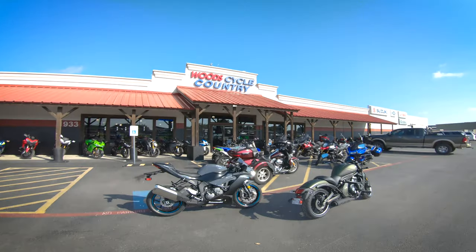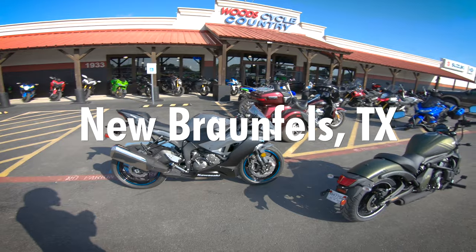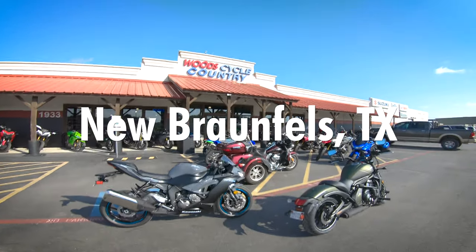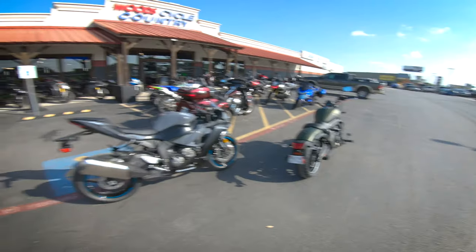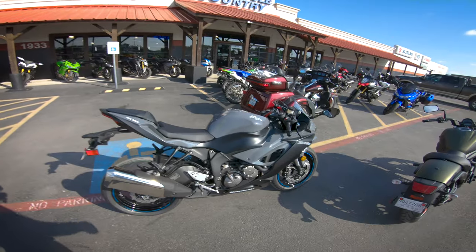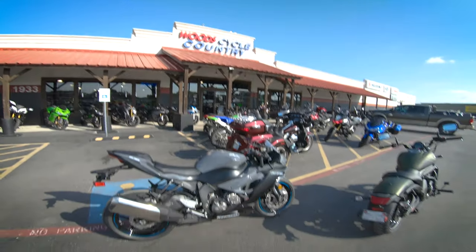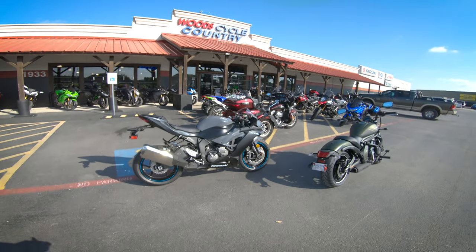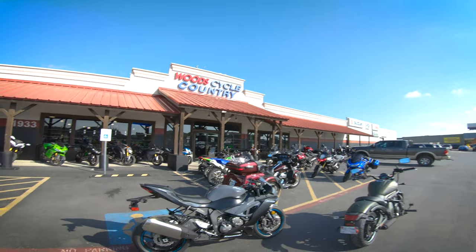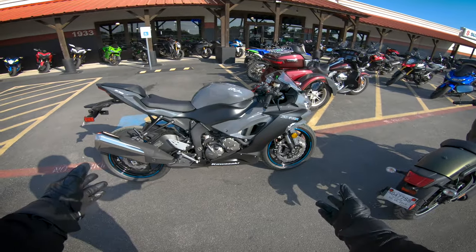What's up guys, Duke DC here, welcome to another video. We are over here at Woods Cycle Country in Texas, just south of Austin — I'll put the exact city in the banner. This dealership will be linked below; they have been amazing. Today we are going to be taking out this beautiful 2019 Kawasaki ZX-6R 636. This video is brought to you by Rollick, a company connecting consumers to a network of certified dealers to provide the most transparent buying experience for ATVs, side-by-sides, RVs, and motorcycles.